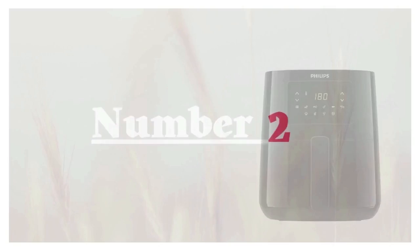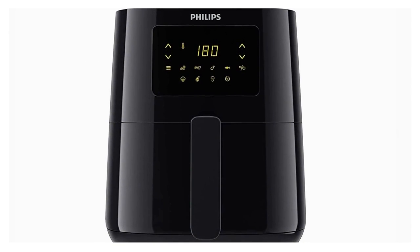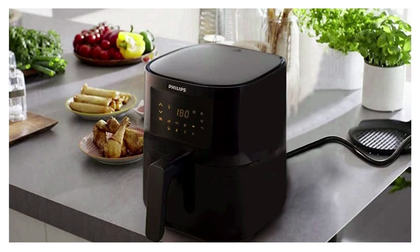Number 2: Philips Digital Air Fryer. This air fryer comes in a black jet color look with a digital display, and an extra-long 1.8-meter cord length for easy placement in your kitchen.